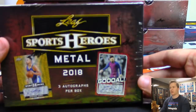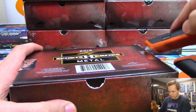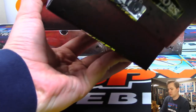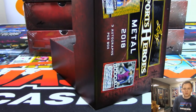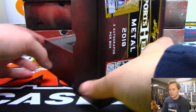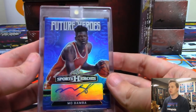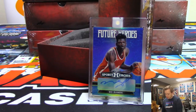Alright, good luck. Box number one — first one up is for Colton, Mo Bamba, another one — this one is three out of fifteen. Nice one Colton gets the Mo Bamba.